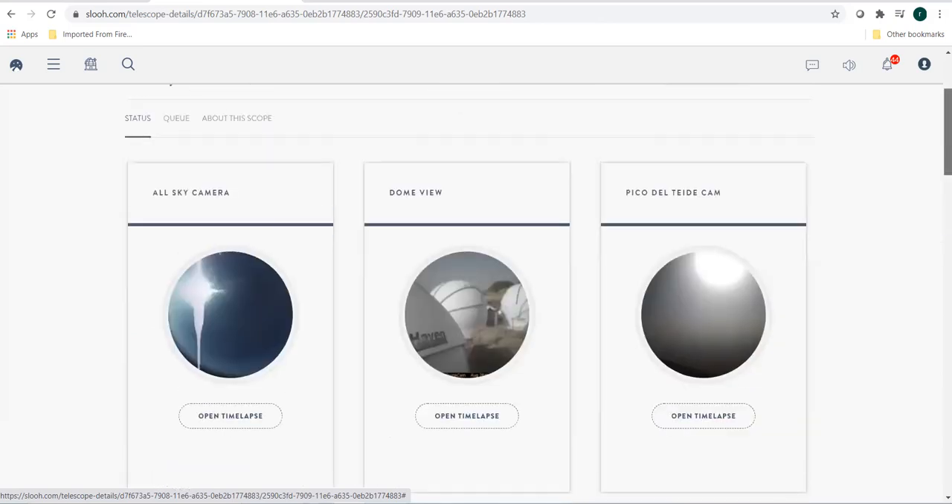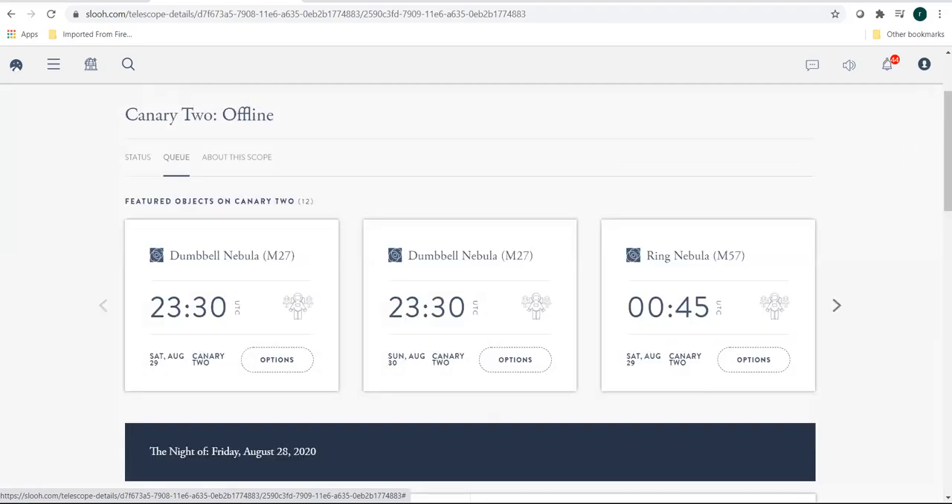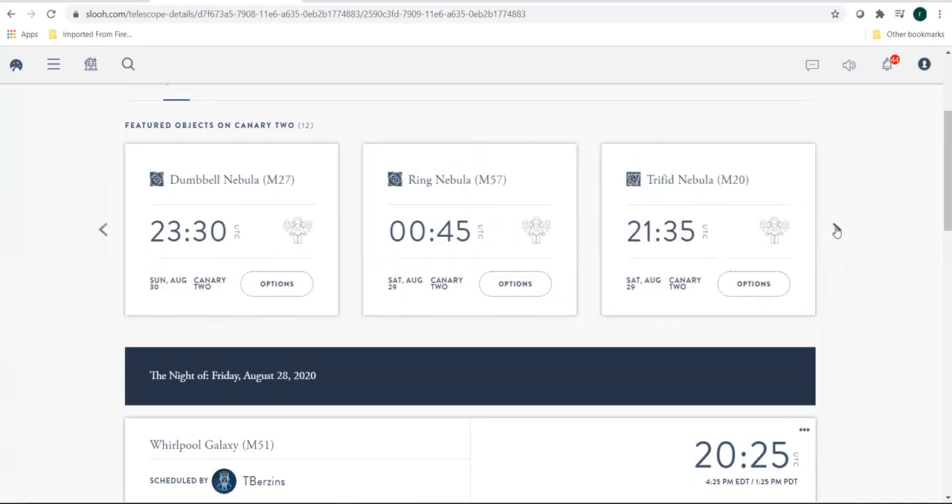Let's go into booking or scheduling our observing run. You have to go into the queue section, and then you will be given a few time slots. There are a few objects that SLU will recommend that you could observe.